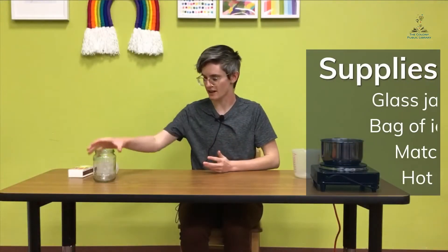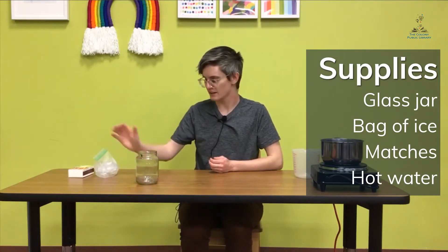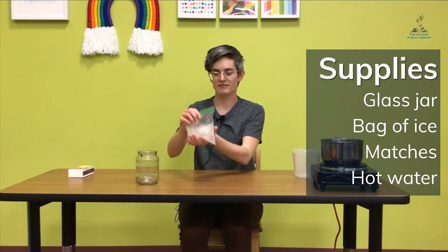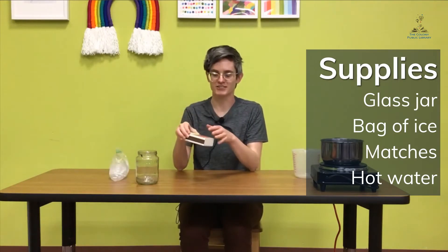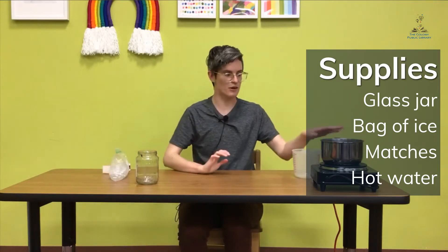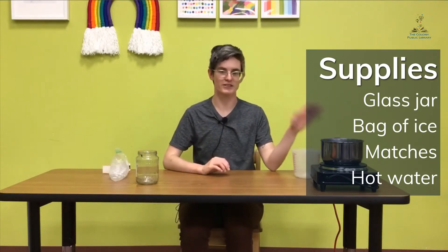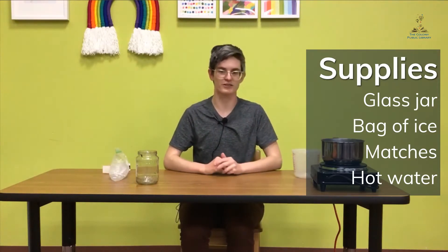Today you will need a jar, like an empty jam jar or a pickle jar. You'll need a bag of ice in a regular Ziploc bag. You'll need some matches — and you'll also need an adult to help you with the matches, so please have someone help you. And you'll also need some almost boiling hot water. Have someone help you get the water ready, either in a kettle or a pot on a stove.